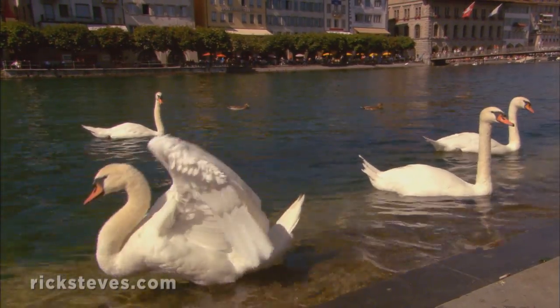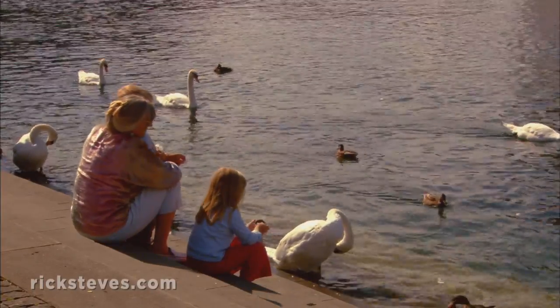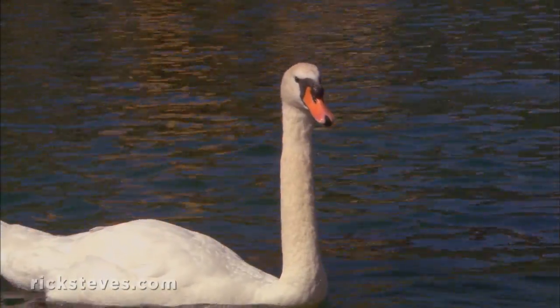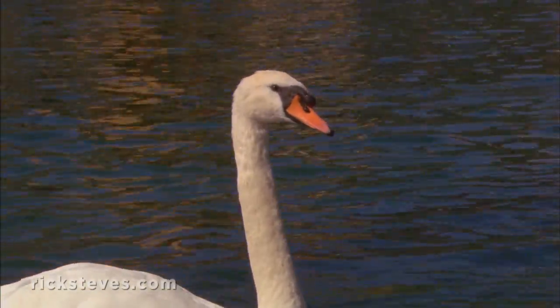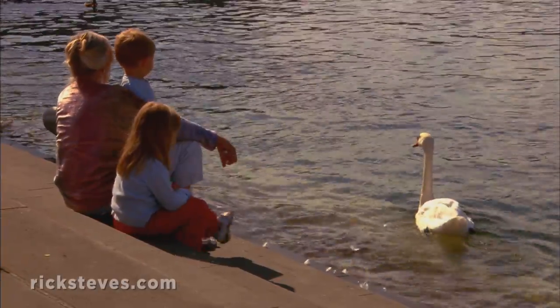Swans are a fixture on the river today. Locals say they arrived in the 17th century as a gift from the French king Louis XIV in appreciation for the protection his Swiss guards gave him. Switzerland has a long history of providing strong and loyal warriors to foreign powers.